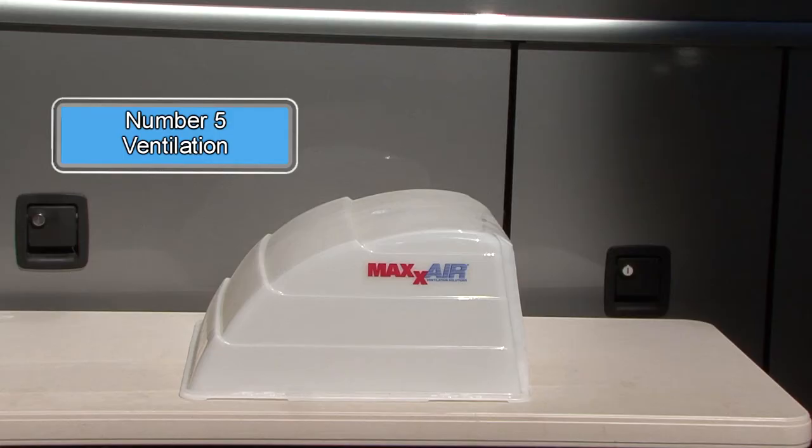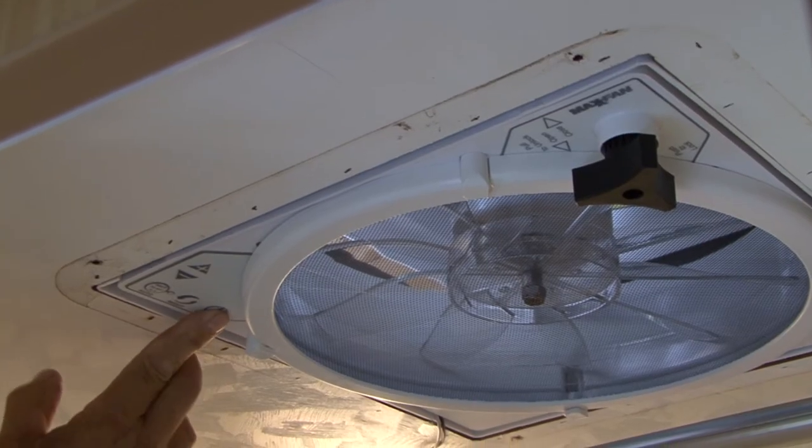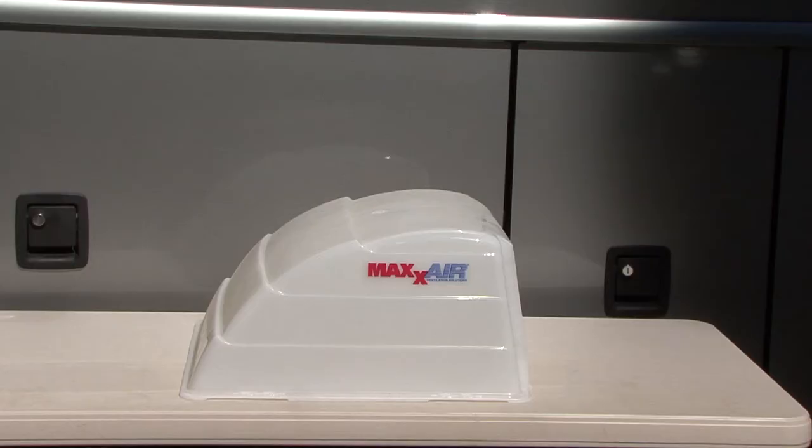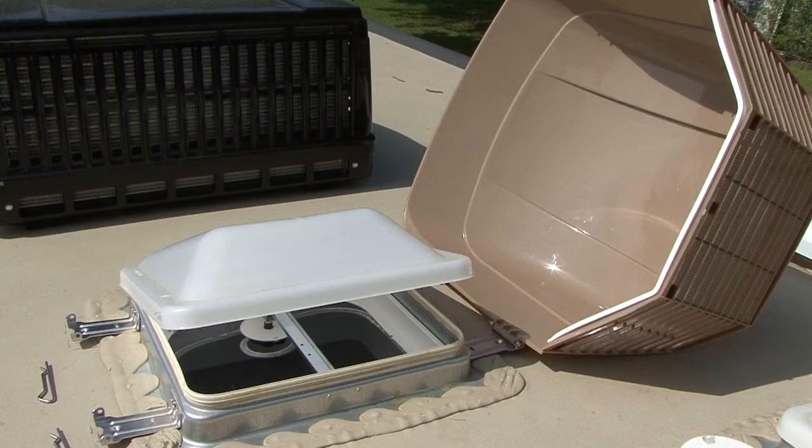Number five: ventilation. Proper ventilation helps prevent excess heat in your RV. You can install vent covers over the existing roof vents to help increase ventilation. They are inexpensive, easy to install, and they let fresh air in even when it's raining. A few more tips for staying cool that won't cost anything: reserve or request a shady campsite, try to avoid opening the entry door as much as possible, cook outside rather than inside, and if all else fails, head to the campground swimming pool. Happy camping.